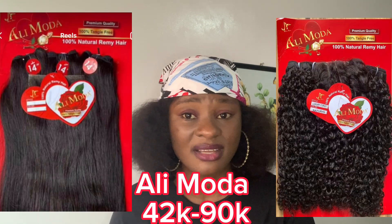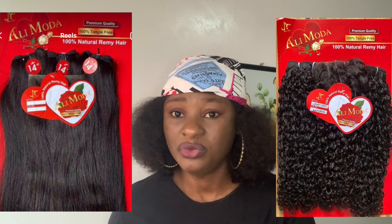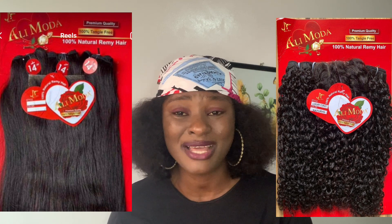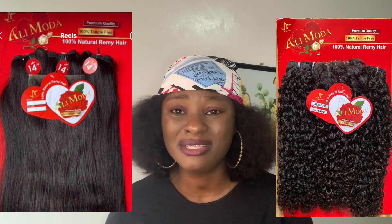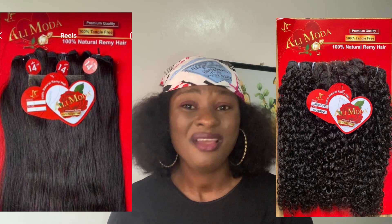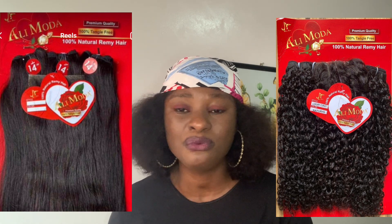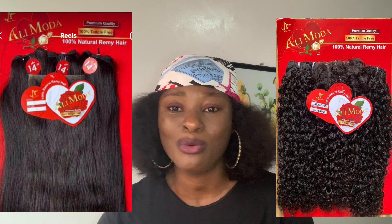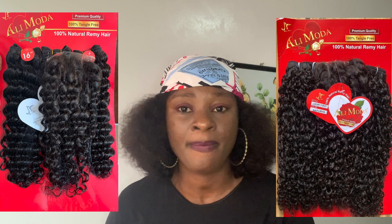Another hair not getting enough recognition — although it's not really an old hair — is Alimoda. Alimoda is a really nice packet human double-drawn hair, one of the best packet human double-drawn hairs in the market. This hair is really really nice — very amazing quality, silky, soft, and lush. Especially their coily hairs range, which I really love. It also comes with a very full and good closure. I want to see it more and I hope they don't change the quality.